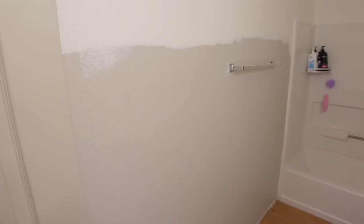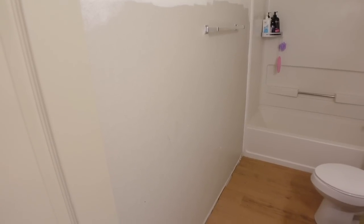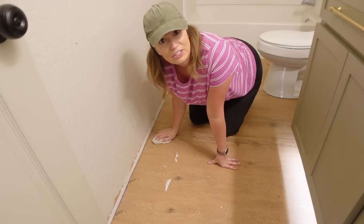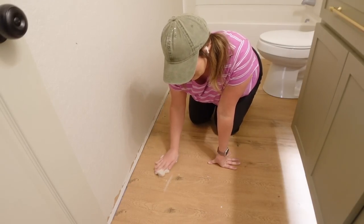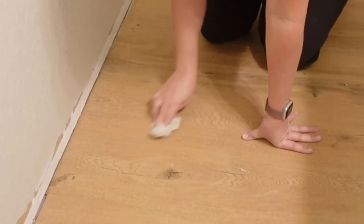Everything dried overnight and it's crazy how much brighter it is in here now. You might be wondering why I didn't paint the bottom of this wall — that's because we are doing an accent wall right there, so there was no point painting behind it. A lot of you are always worried when I paint near these floors, but I want to show you these are the easiest floors to clean — all I do is take a wet rag and it just wipes right up.